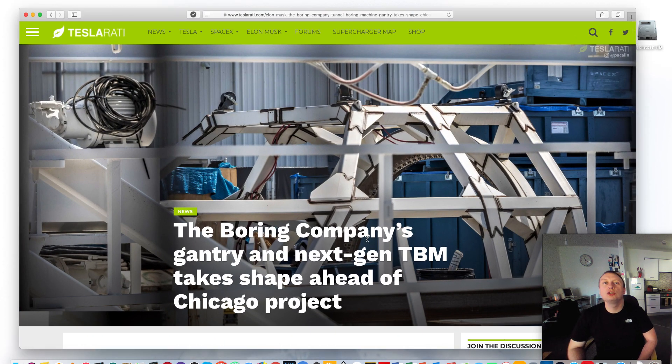As always, a good source of news is Teslarati. They have their own Boring Company section, which is a very, very good progressive move by Teslarati to have that already set up, ready for when everyone's talking about the Boring Company.